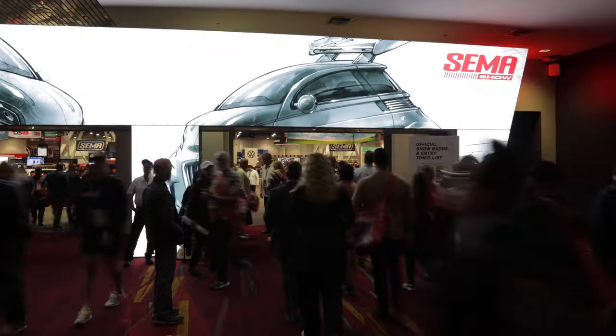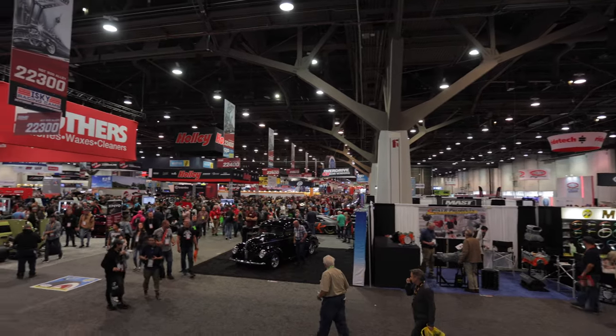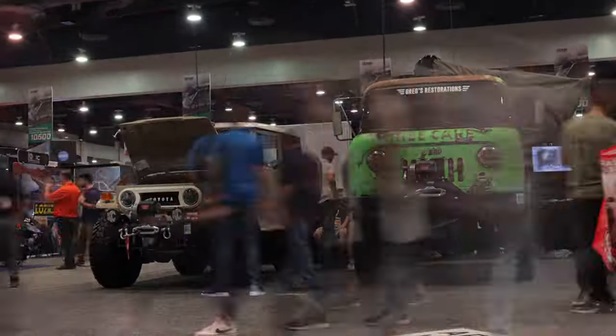Hey everyone, welcome back. This is SEMA day two. Today they are announcing the top 12 builders out of the whole show. There were over 250 submitted requests and we were picked for top 40 — so top 10 off-road and four-wheel drive. Who knows, we might make top 12. We'll find out shortly.